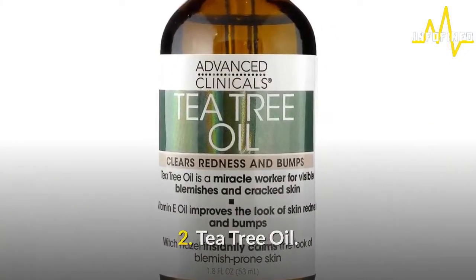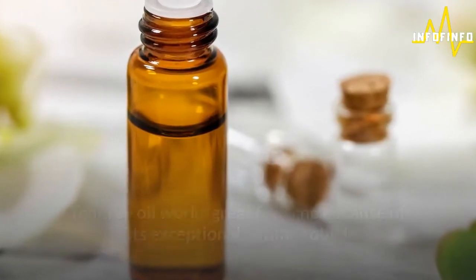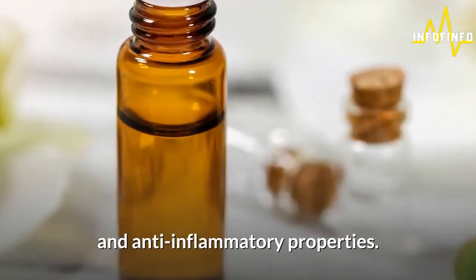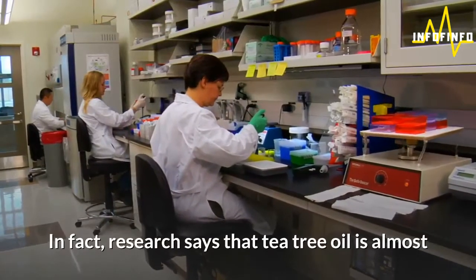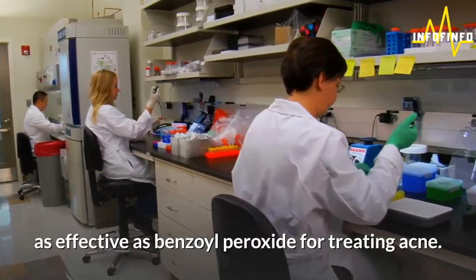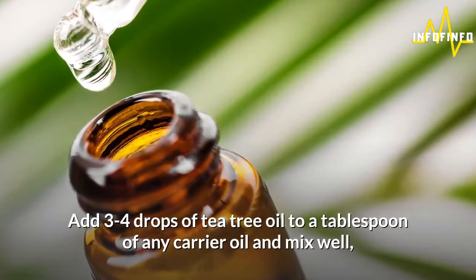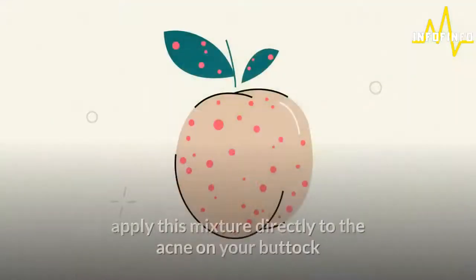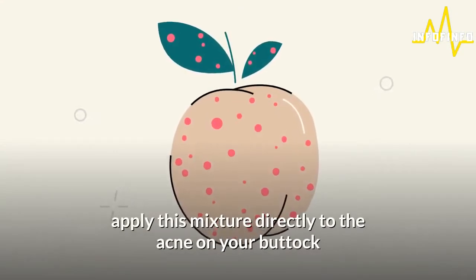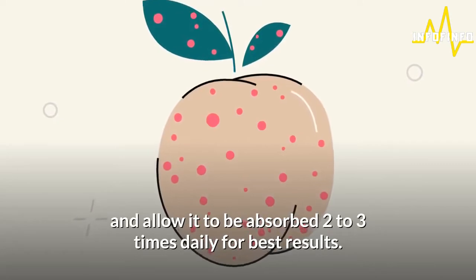2. Tea tree oil. Tea tree oil works great for acne because of its exceptional antimicrobial and anti-inflammatory properties. In fact, research says that tea tree oil is almost as effective as benzoyl peroxide for treating acne. Add 3-4 drops of tea tree oil to a tablespoon of any carrier oil and mix well. Apply this mixture directly to the acne on your buttock and allow it to be absorbed 2-3 times daily for best results.